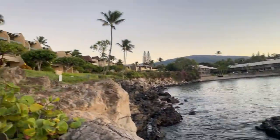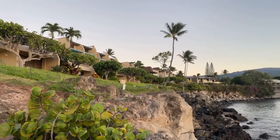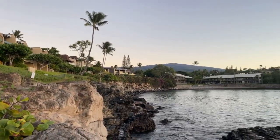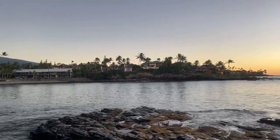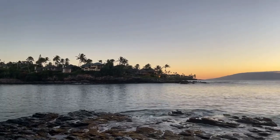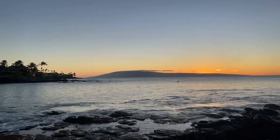Over here to my left is Napili Point. If you're familiar with those condos, half fee simple, half leasehold — we can talk about that more if you want. And by the way, if you're new to the channel, my name is Eric West. I'm all about teaching you everything you need to know about Maui, Hawaii real estate.